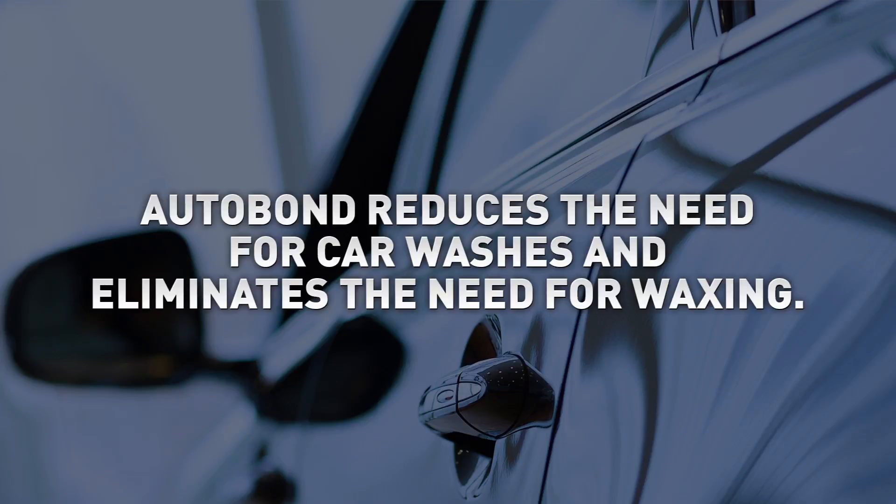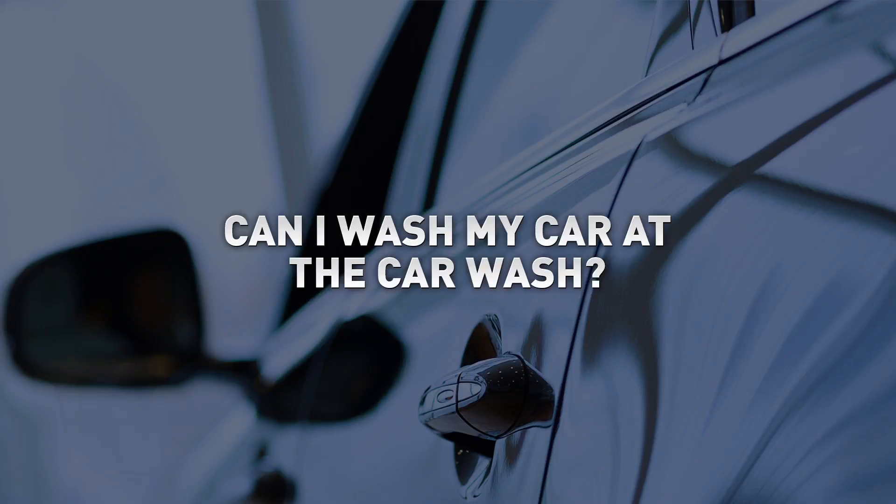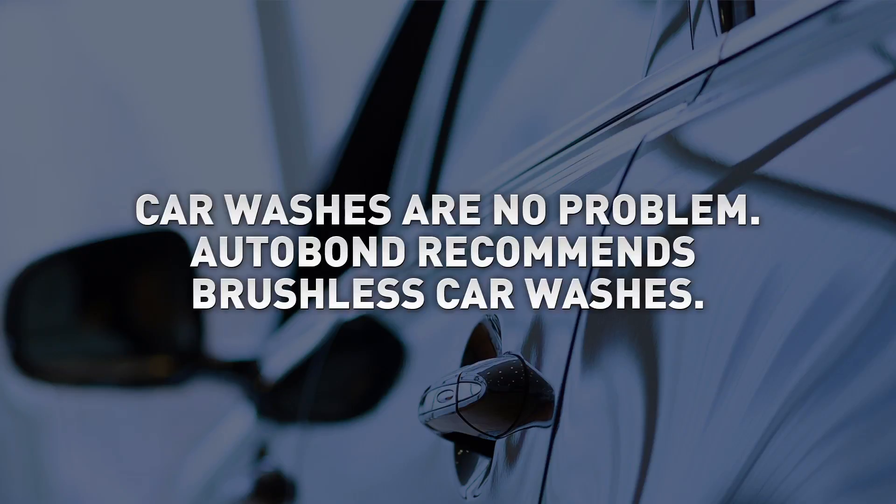Is special care required to maintain my Autobond's protection? No. Autobond actually reduces the need for car washes and virtually eliminates the need for waxing. Can I wash my car at the car wash? Yes, you can. Automated car washes are no problem. However, for maximum performance, Autobond recommends brushless car washes.